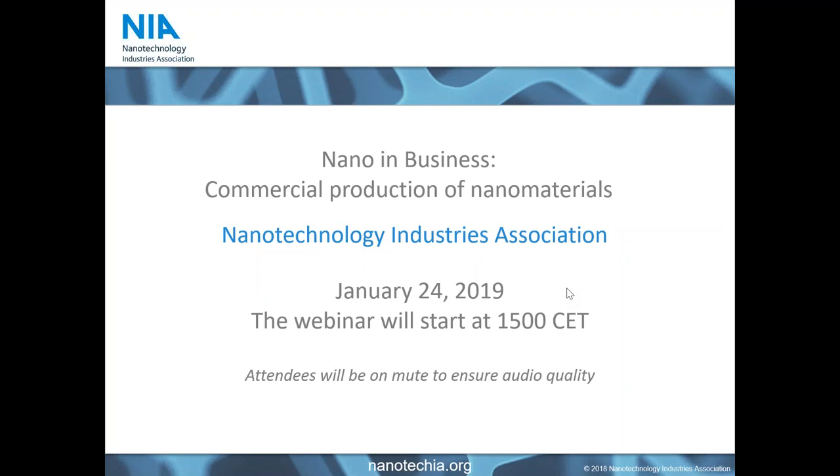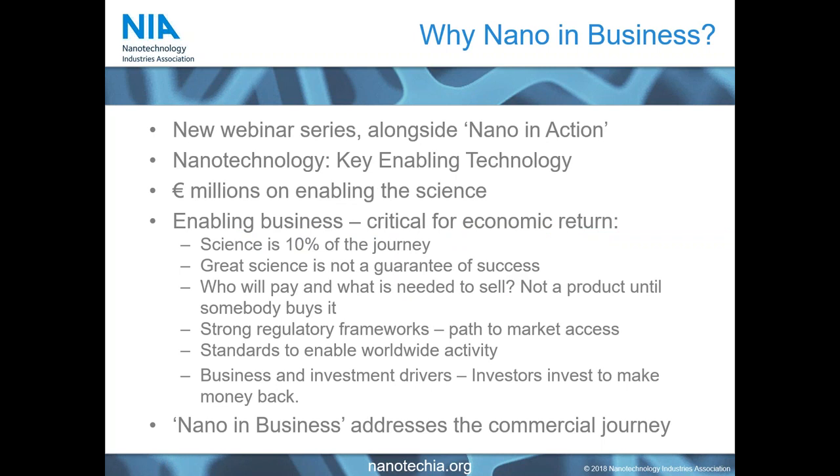Thank you very much for joining us this afternoon for our first in the Nano in Business series webinars. We're looking today at the commercial production of nanomaterials. Before I get started, I want to give you a little introduction to why we set up this webinar series. The Nanotechnology Industries Association not only represents individual organizations and helps support them in their development activities, but we also have the mission to promote nanotechnology and its ability to make an excellent impact for consumers, the environment, and support economic development.